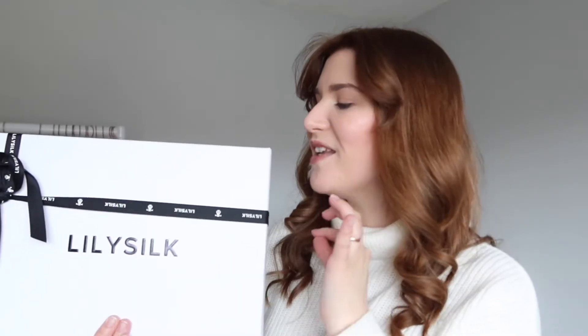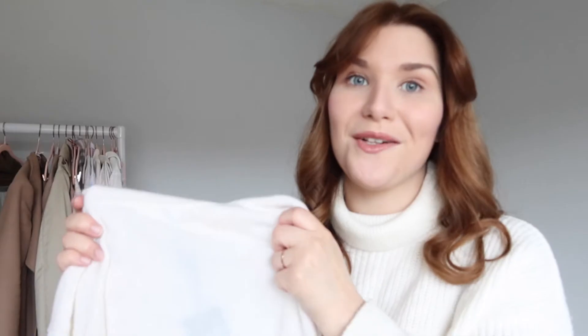The first item is from Lily Silk — this is my first purchase from them. They are all over social media and I've been wanting to try one of their cashmere jumpers for ages. It comes beautifully packaged. If you remember my John Lewis cashmere knits, it's very similar — a cream roll neck, quite thin. It feels really soft, but being cashmere it will still be warm even though it's lightweight.